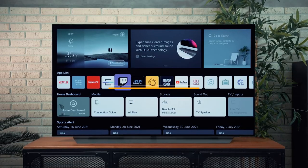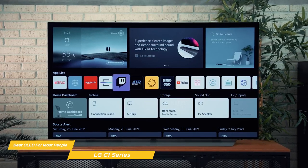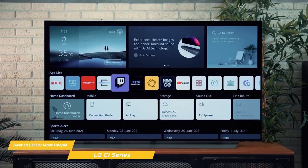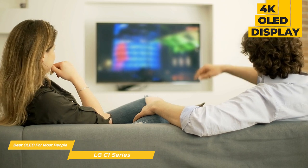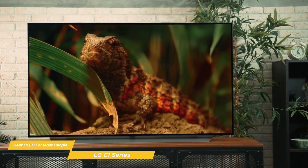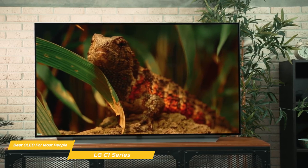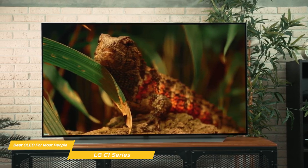The 77-inch LG C1 is based on their WebOS Smart Platform, and the Alpha 9 Gen 4 processor brings AI imagery enhancement, along with Dolby Vision, Atmos, and HDMI 2.1 for next-gen gaming. The C1 has an impressive 4K OLED display that produces deep black levels, ensuring that the pixels that are supposed to be off truly are. This results in a real black rather than a semi-convincing gray, delivering a massive differential between bright and dark areas, a more realistic image, and HDR gives you color that's rich and vibrant.